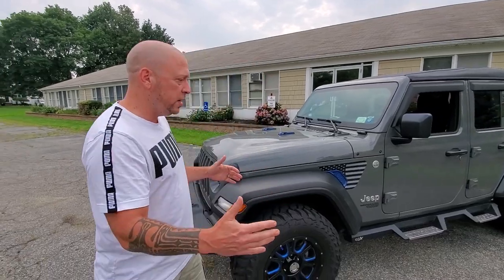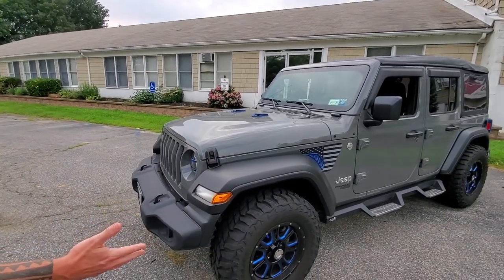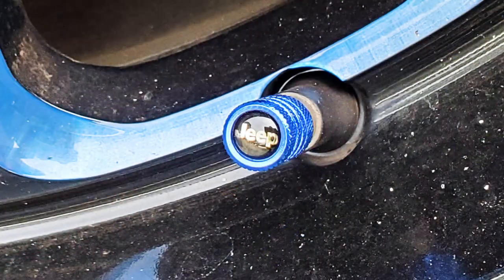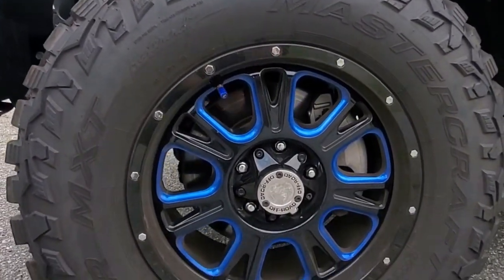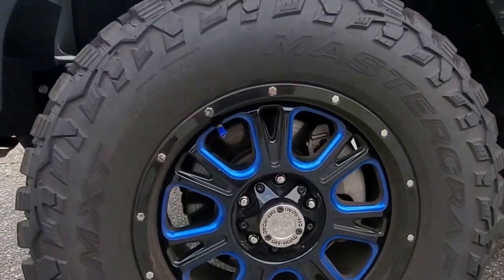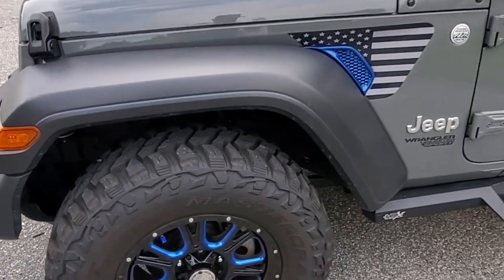We walked into the dealership and you guys know what I'm talking about — when you know, you just know. We saw this Jeep and we knew right away. The rims came straight from the dealer and really set off the Stingray Gray just right. It came on 33-inch tires — I love it, it's got a nice stance, not too high, which works great because my wife is a little short.